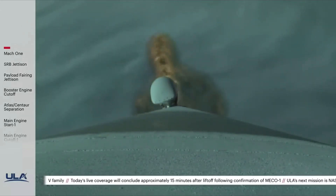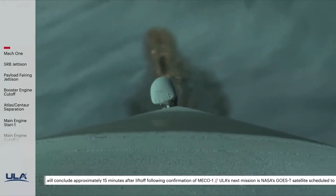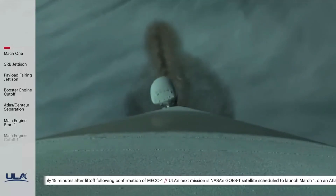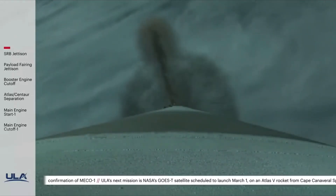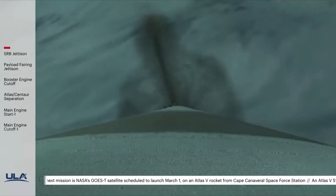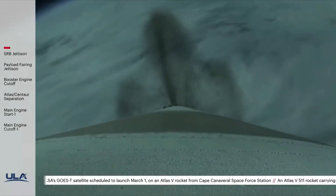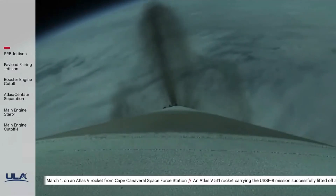Now passing one minute 50 seconds into flight, body rates continue to look good throughout boost phase. RD-180 engine operating parameters continue to look good. Now two minutes into flight — we have good indication of jettison of the SRV. The Atlas V now weighs one half of its liftoff weight. Vehicle's gone to closed loop steering, body rates look good.